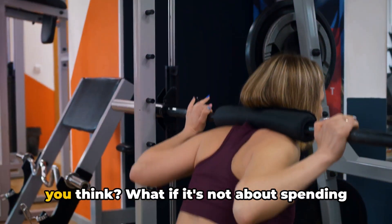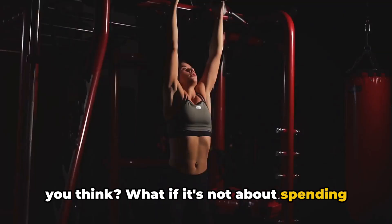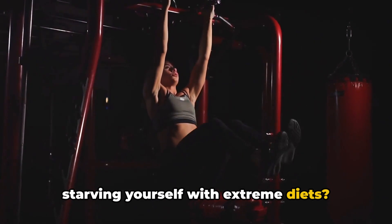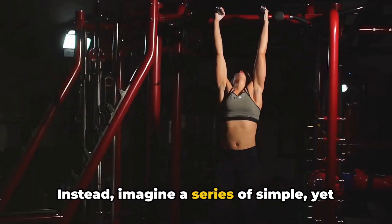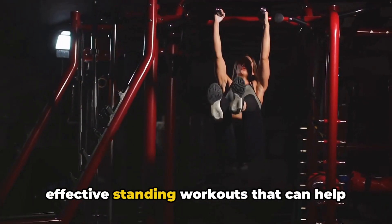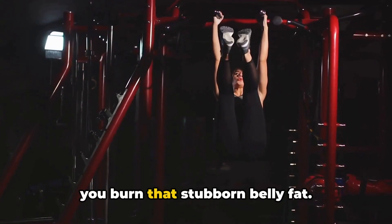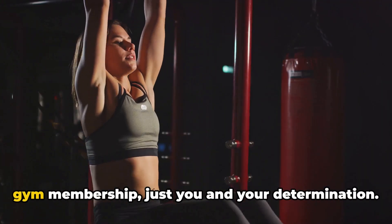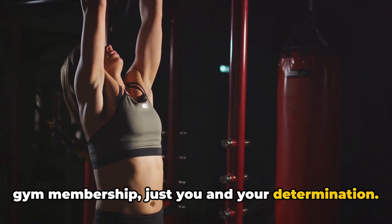But what if the solution isn't as hard as you think? What if it's not about spending countless hours on the treadmill or starving yourself with extreme diets? Instead, imagine a series of simple yet effective standing workouts that can help you burn that stubborn belly fat. No fancy equipment needed, no expensive gym membership, just you and your determination.